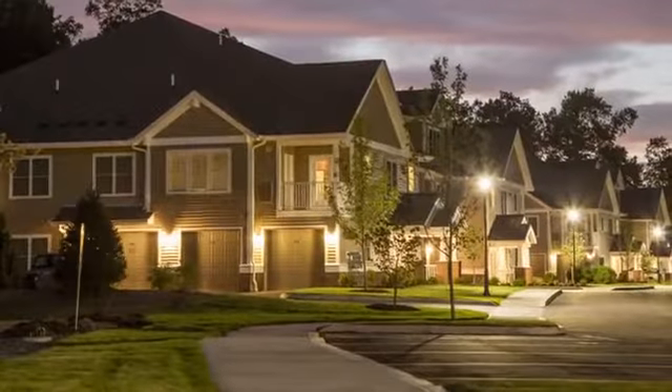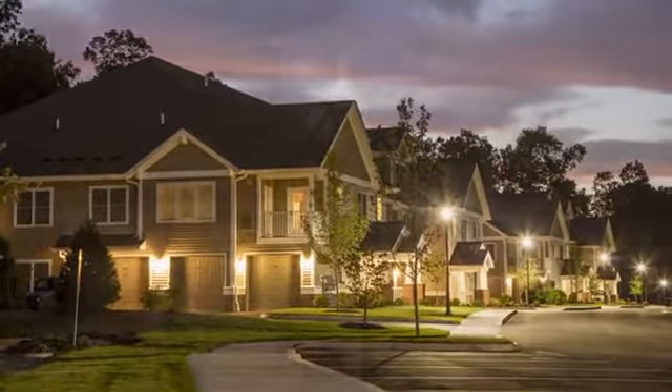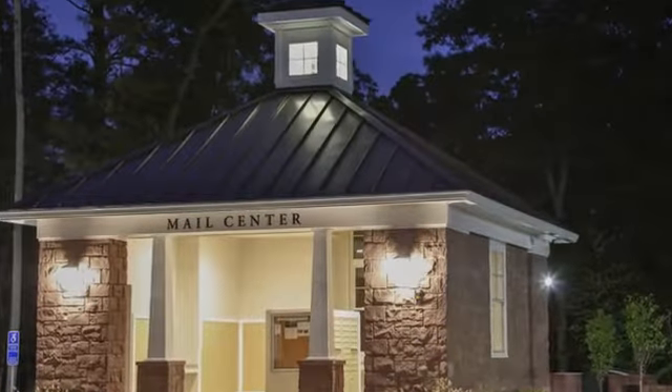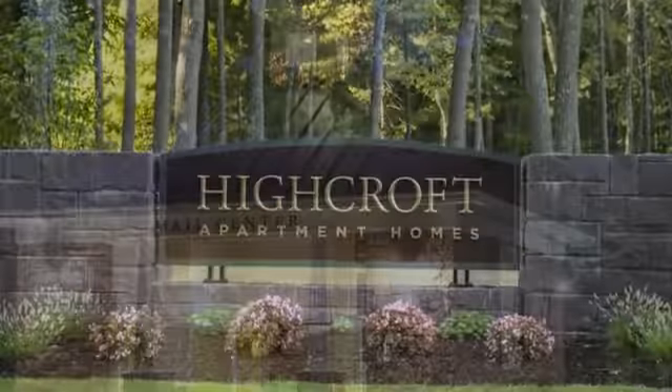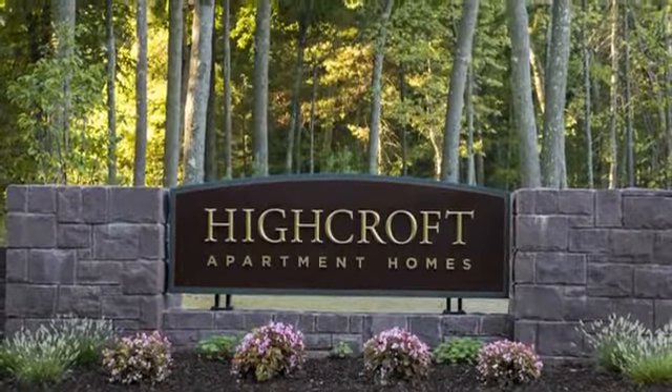We're close to excellent shopping, dining, recreation and entertainment venues, plus all the local culture that makes living here so special. Be sure to visit Highcroft Apartments in Simsbury soon and take a personal tour.